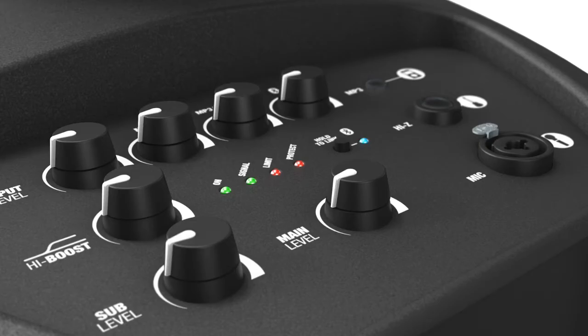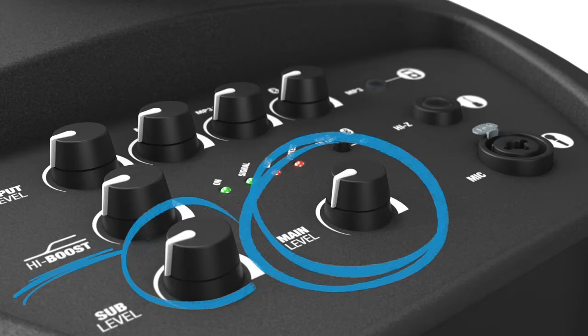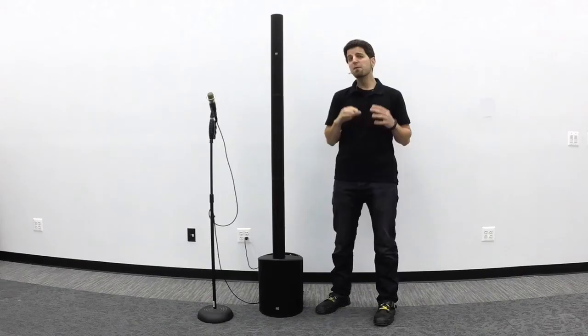On the mixer section of the unit there are separate volume controls for each of the four inputs, as well as individual level controls for the subwoofer and master volumes, plus high shelf filtering to further sweeten the sound or account for room acoustic correction.